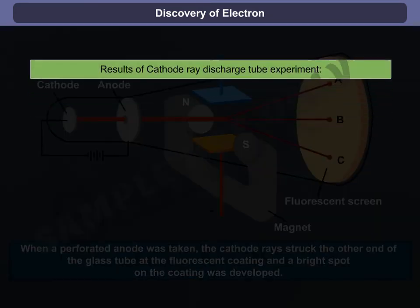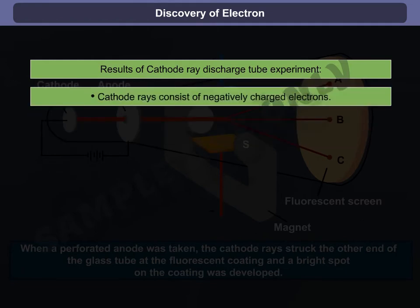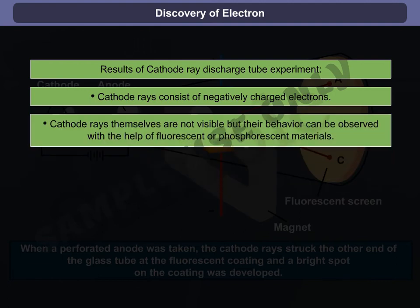The results of this experiment are summarized as follows: cathode rays consist of negatively charged electrons. Cathode rays themselves are not visible, but their behavior can be observed with the help of fluorescent and phosphorescent materials.